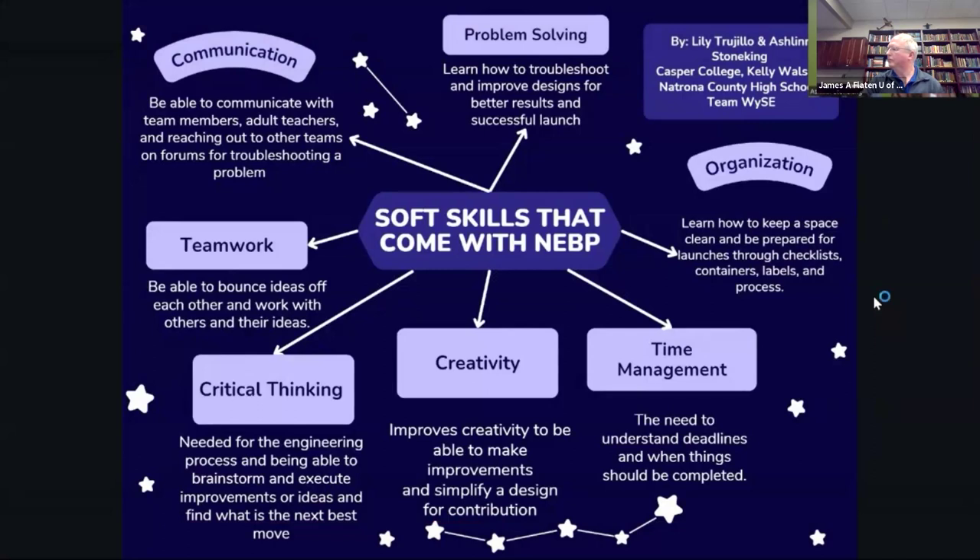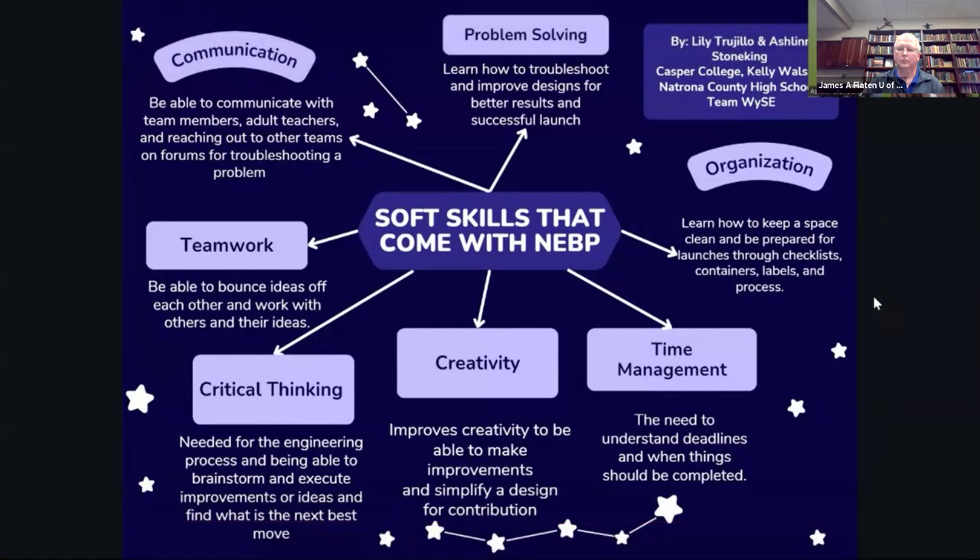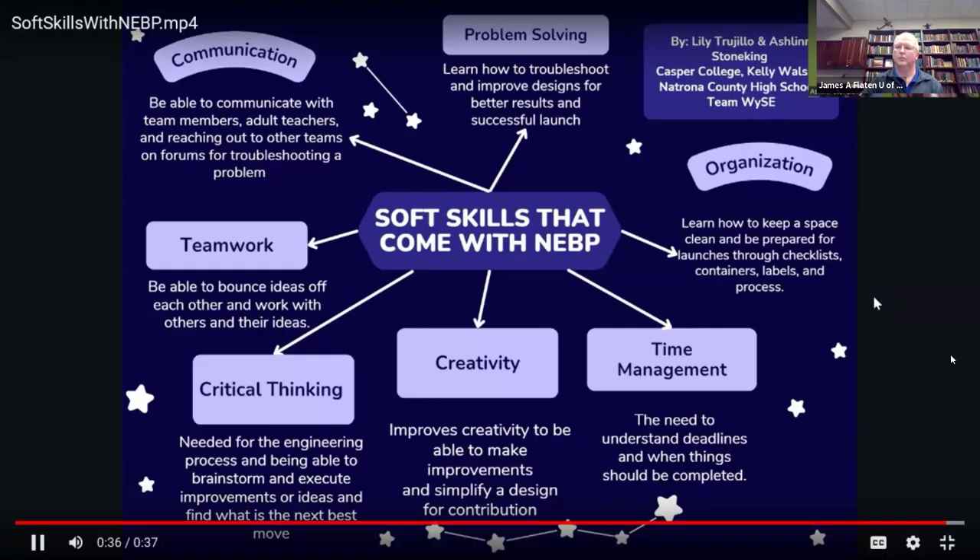These skills are very helpful for adding to your resume and building good relationships in the workplace. They will help a lot with different types of workplaces, and they are vital skills for working with a team. Thank you.